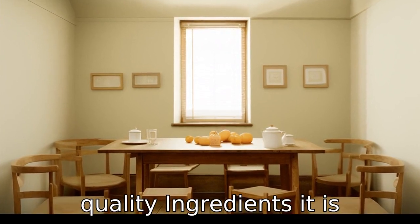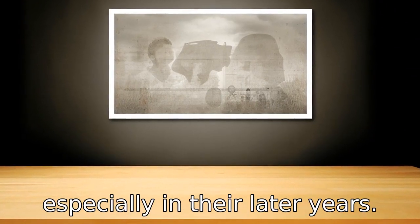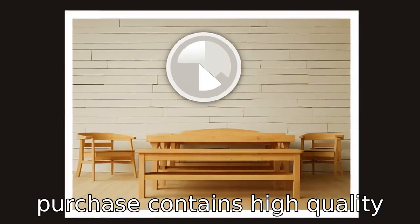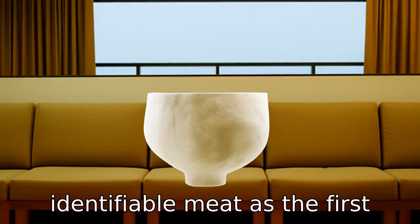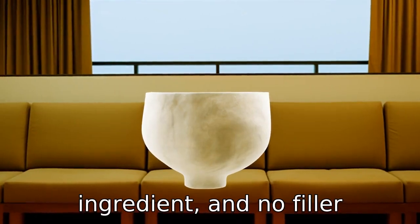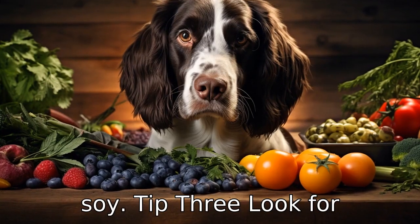Tip 2: Check for high-quality ingredients. It is crucial that your pet gets the best quality nutrition, especially in their later years. Make sure that the food you purchase contains high-quality ingredients, such as real, identifiable meat as the first ingredient, and no filler ingredients like corn, wheat, or soy.